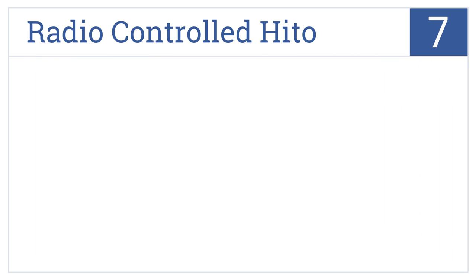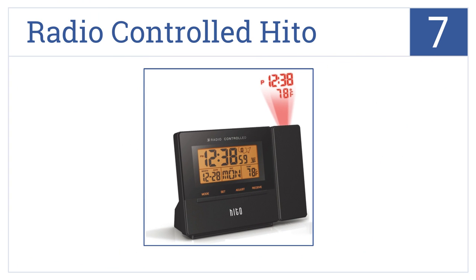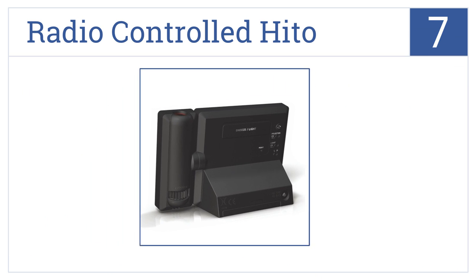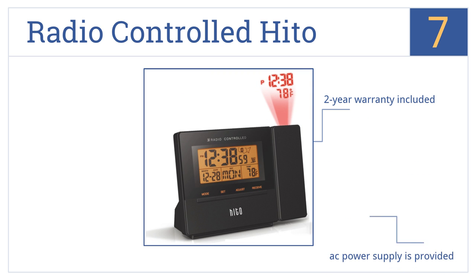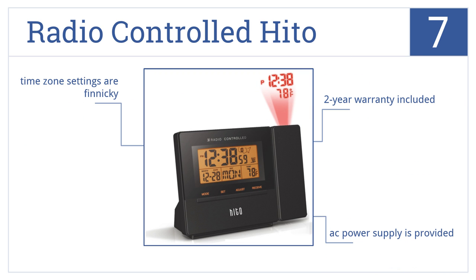Now for number 7. Featuring a backlight and the capability to reverse its projection by 90 degrees, this radio-controlled Haito offers convenience and functionality at its best. A 2-year warranty is included and the AC power supply is provided, but know that time zone settings are rather finicky.